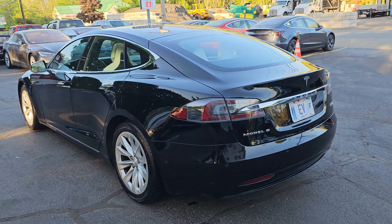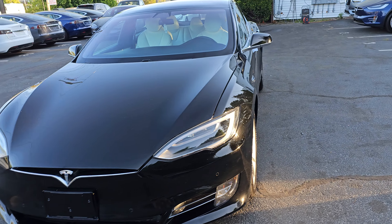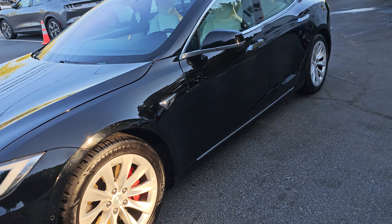It comes fully loaded — ABS traction, stability control, alloy wheels, full power options, performance package, ludicrous plus drive mode, front trunk storage, autopilot, 3D max spider mats, black exterior.